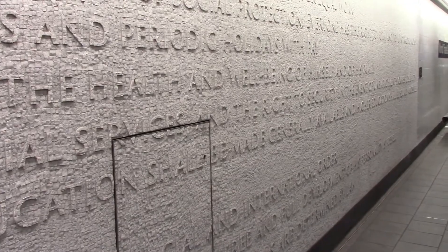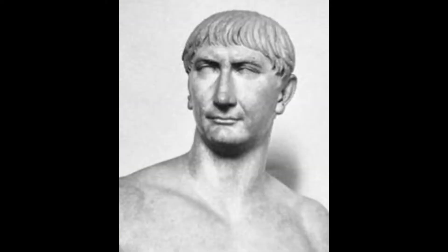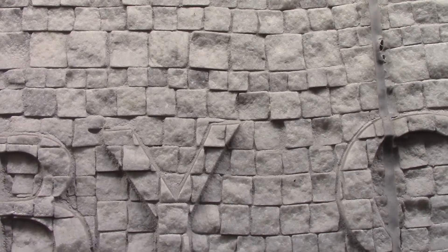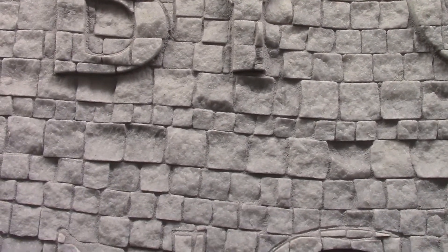The font called Trajan was inspired by the text carved into the base of Trajan's column in Rome. Trajan was a Roman emperor known for his extensive public construction works and social welfare programs for the poor. This is the triumphal column in Rome that commemorates Trajan's victory in the Dacian Wars. Carol Twombly designed the modern font Trajan based on the letters from the column. The very font itself refers to justice.